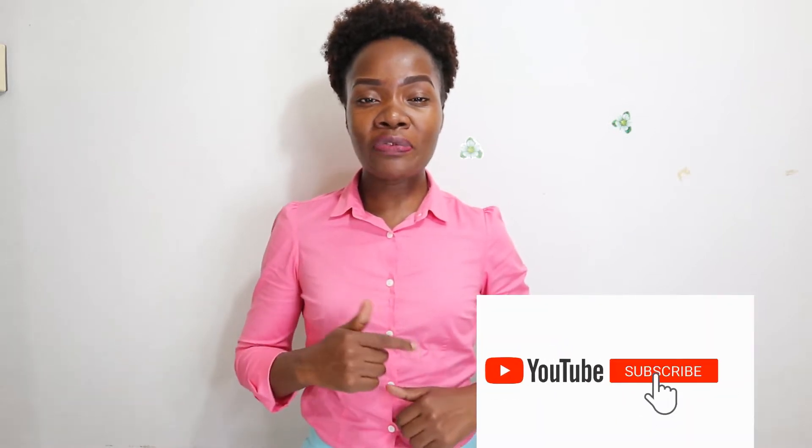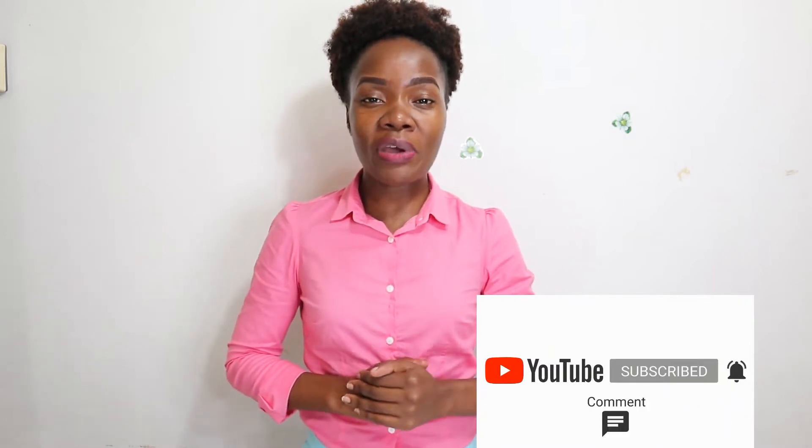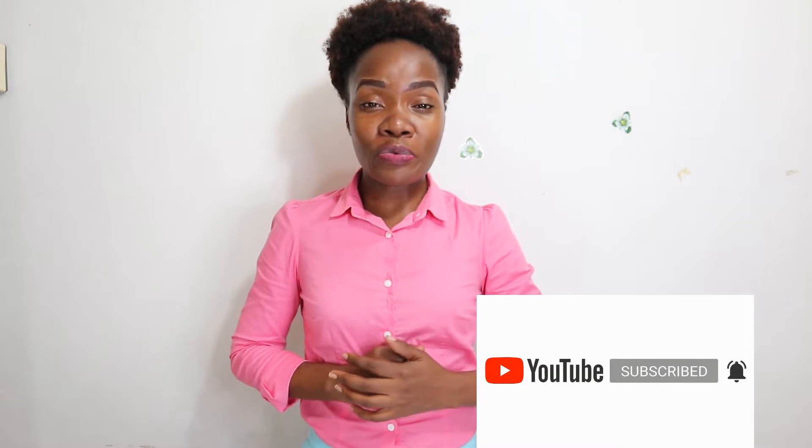Hi everyone, welcome back to my YouTube channel. Thank you so much to those who have stopped by to watch. If you are new here, my name is Root Combi. This channel is all about healthy juices, smoothies, a bit of travel, home remedies. Please support this channel by hitting that subscribe button and make sure your bell notification is turned on so you're always the first to get notified when there's a new video.